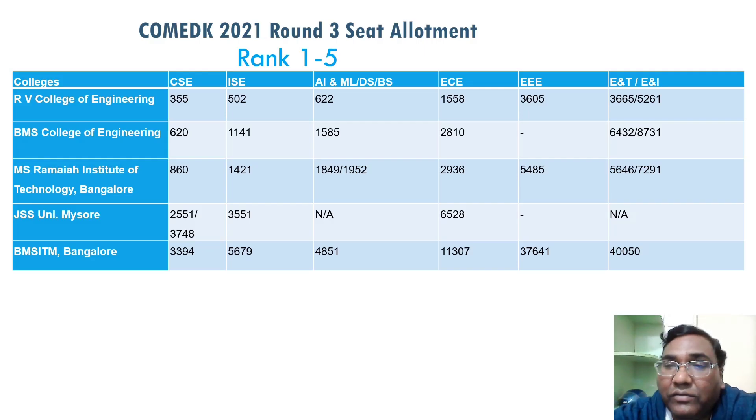This covers rank 1 to 5 colleges. The CSC of RV College of Engineering has a cutoff of 355 and ISC around 500, so a lot of students would have been happy getting CSC and ISC at RV College of Engineering. All students who got up to 10,000 ranks are very deserving — it's just a matter of two questions here and there. Around 600 is where you can get AIML, and EC is around 3,600.